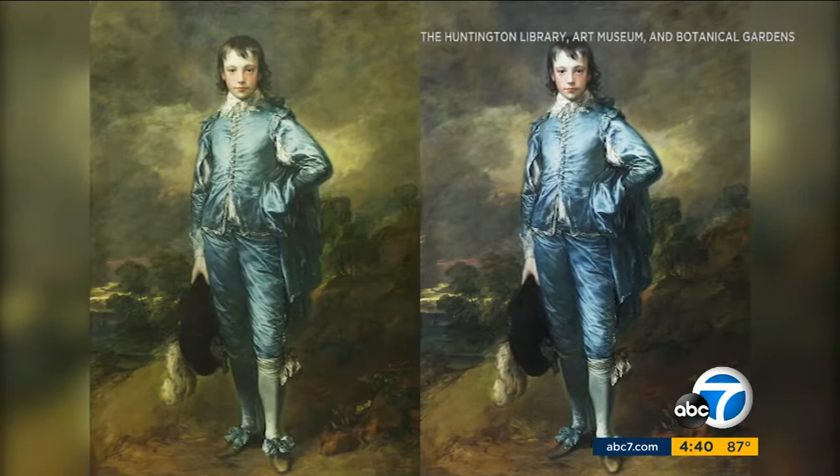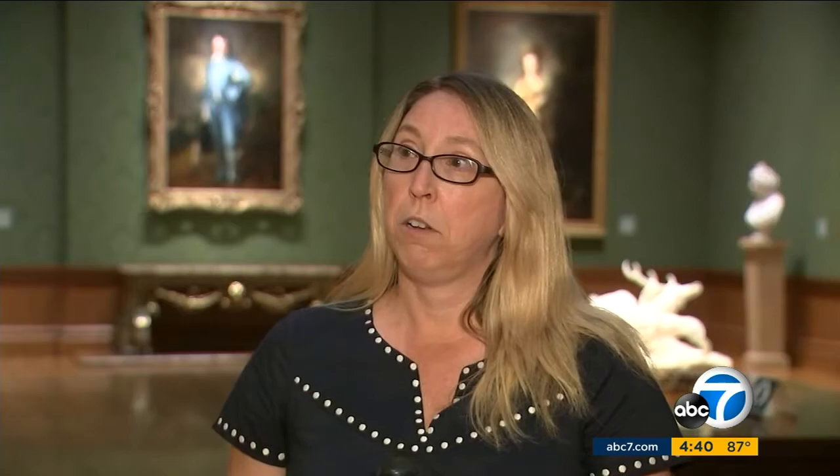A side-by-side before and after shows how yellowing varnish was blocking Blue Boy's brilliant color. And I think what we've done is really bring it back closer to how it's ever been since it first exhibited in 1770 when Thomas Gainsborough showed it at the Royal Academy of Arts.